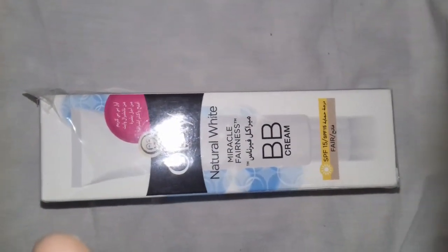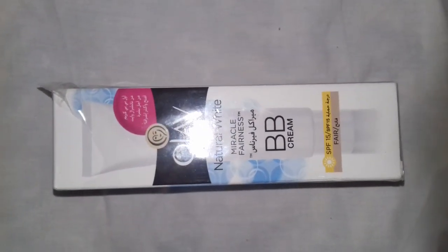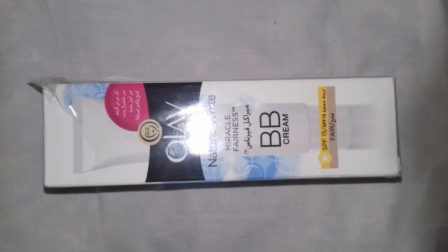How are you? Today I'm doing a video on Olay's Natural White Miracle Fairness BB Cream with SPF 15.